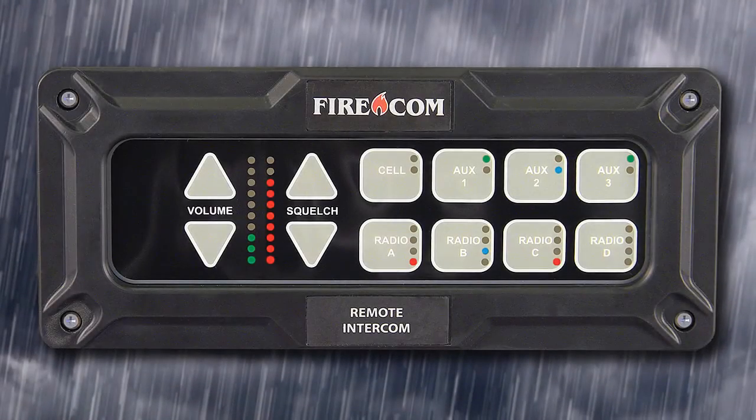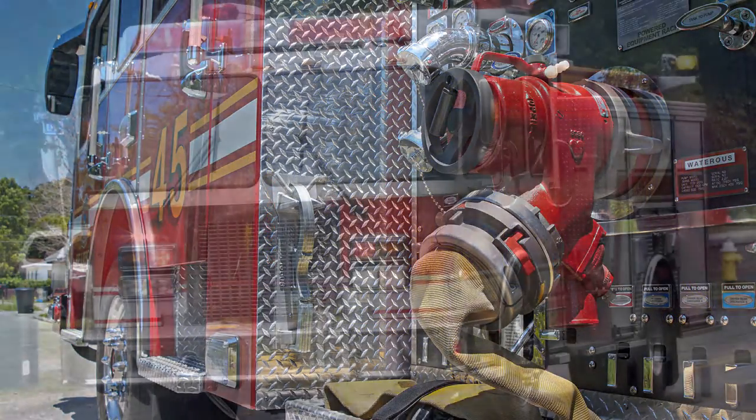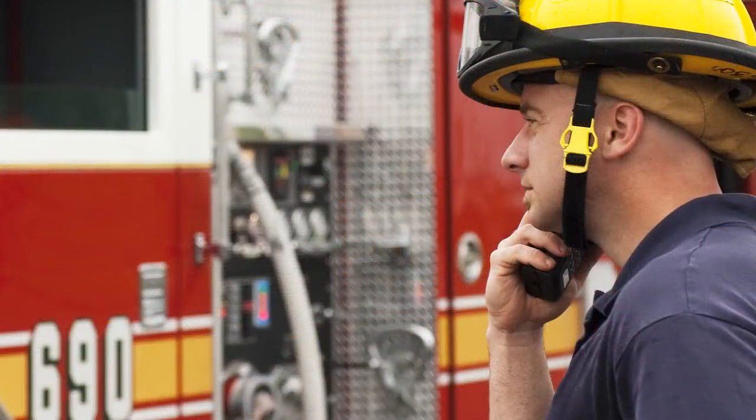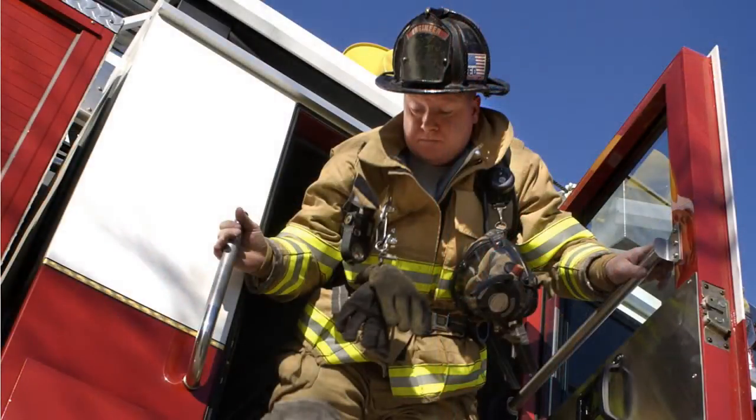To keep you connected outside the cab, we also offer this remote head with all the functionality of the intercom, but in a weatherproof housing that can be mounted anywhere outside the apparatus. With an IP rating of 67, the remote is impervious to water and dust, and it meets tough military specifications for chemical exposure and temperature.